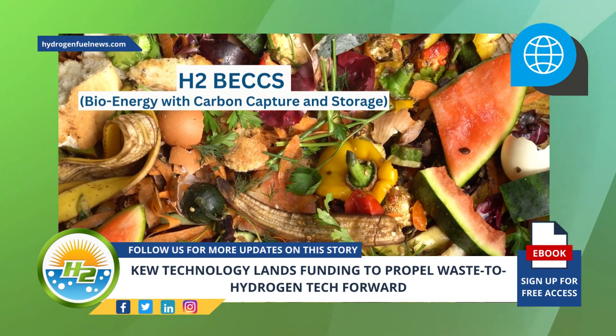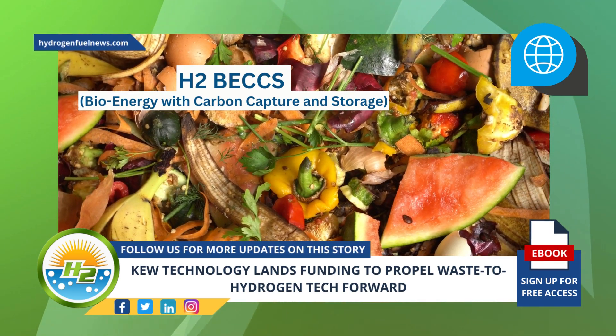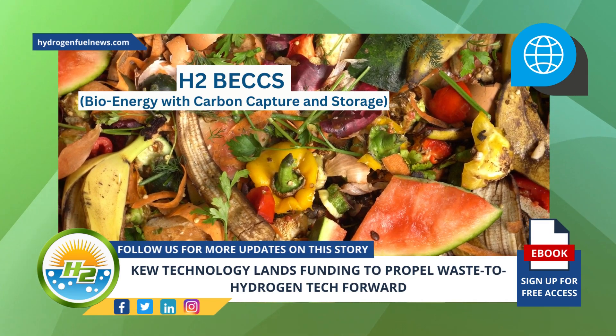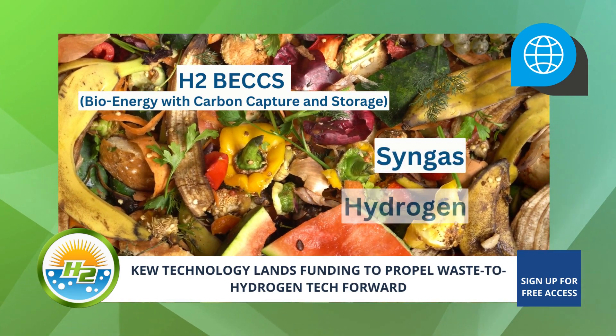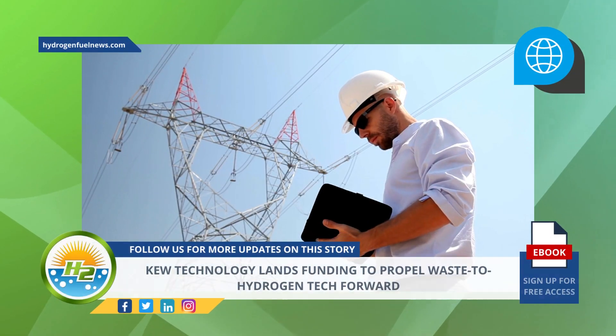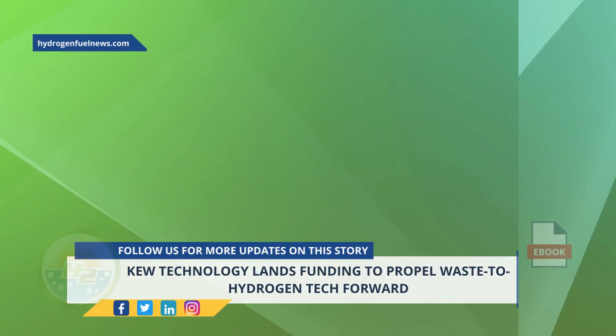KEW's technological solution is positioned within H2BECCS — bioenergy with carbon capture and storage. It uses only end-of-life waste or low-grade biomass as the feedstock to generate syngas and then hydrogen. The solution's innovative separation technology lowers energy consumption and avoids the use of chemicals.